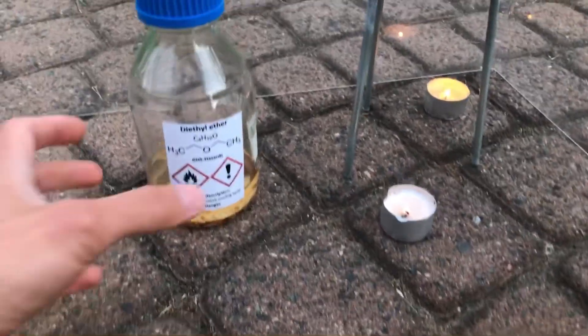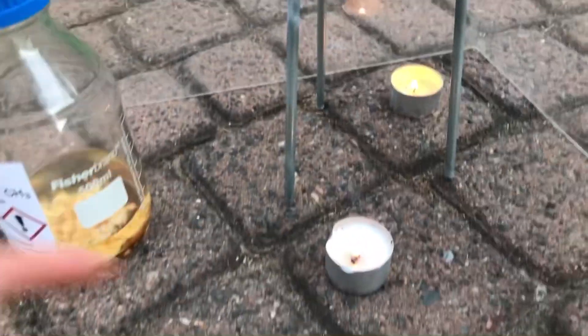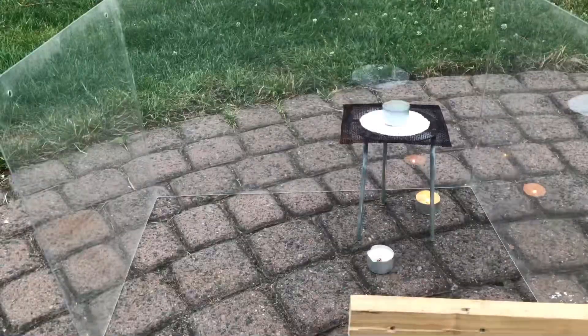Welcome back everyone. Today we are going to test how flammable aether really is. For this we are using this really dirty aether and two sources of ignition.